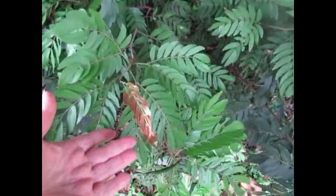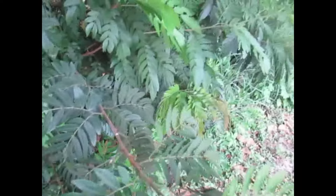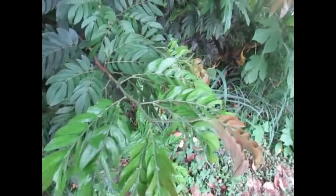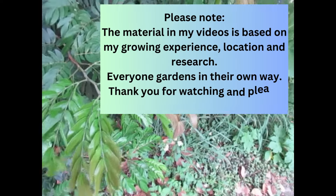Have you ever wondered why new growth sometimes is a reddish color, a coppery color, a bronze color? Have you ever had seedlings that came out and when they germinated they were a reddish or copper color? There's nothing unusual about it. It is a natural growth habit. Let's talk about it.